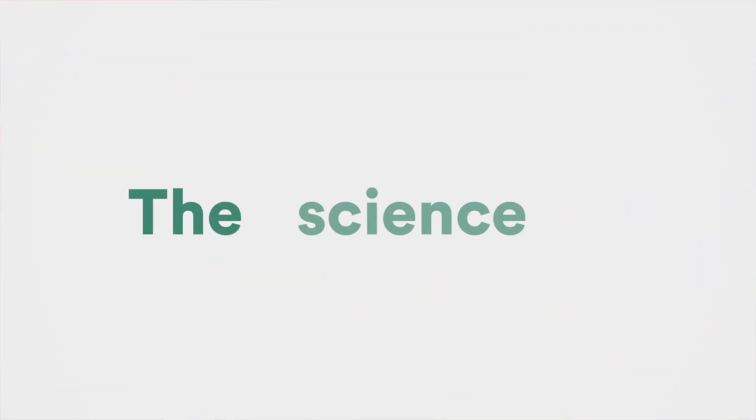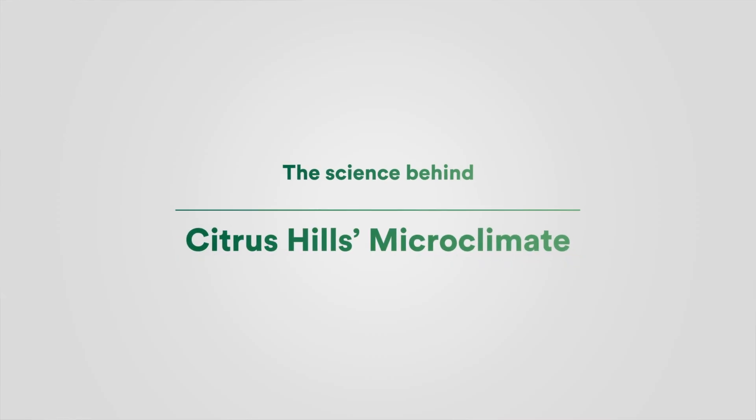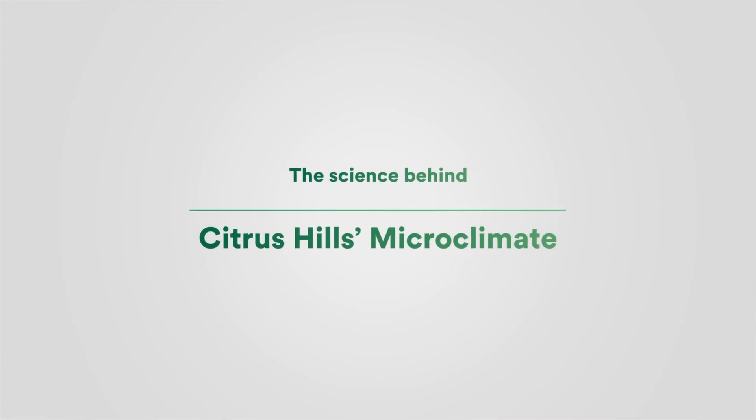And I'm here today to share with you the science of why Citrus Hills enjoys Florida's ideal microclimate. Before we get started, you may be asking, well, what does Citrus Hills' microclimate look and feel like? Here are a couple of key facts.